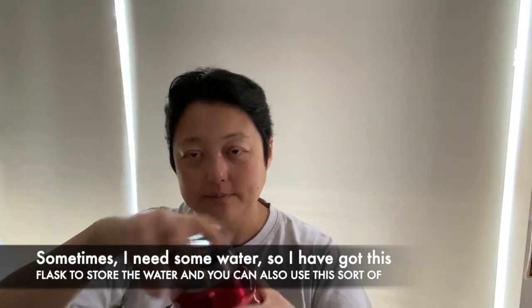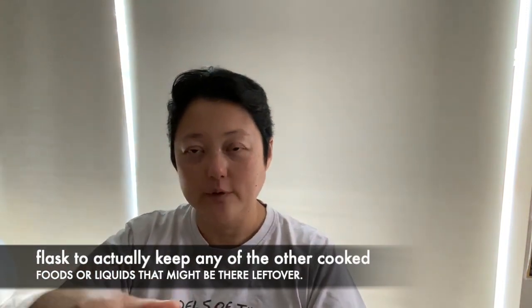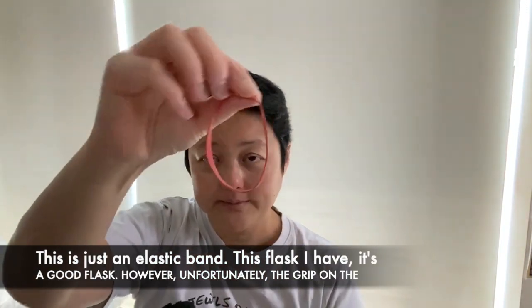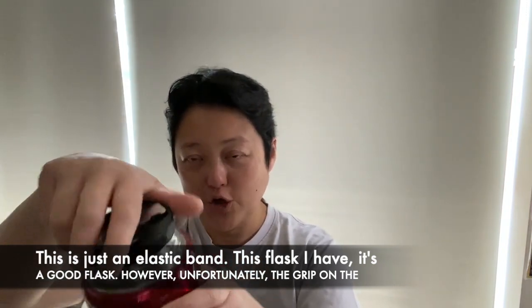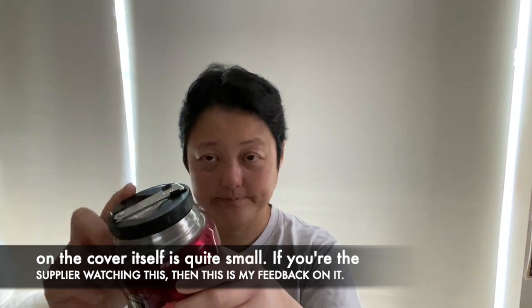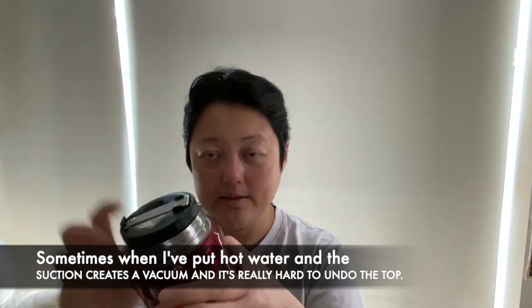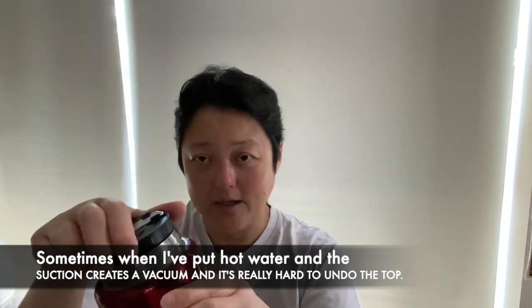So what else is there? Obviously sometimes I need some water, so I have this flask to store water. You can also use this flask to keep any other cooked foods or liquids left over. Now you might be wondering — what is this? This is just an elastic band. Now, this flask is a good flask; however, unfortunately the grip on the cover itself is quite small. If you're the supplier watching this, then this is my feedback on it — sometimes when I put hot water in, the suction creates a kind of vacuum and it's really hard to actually undo the top.